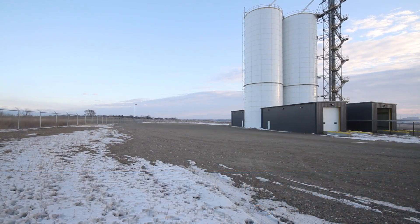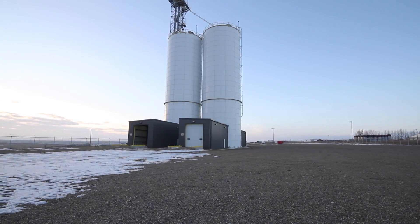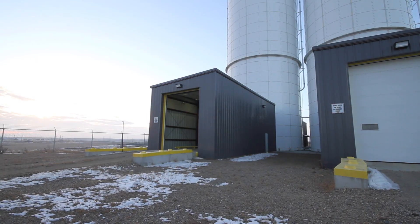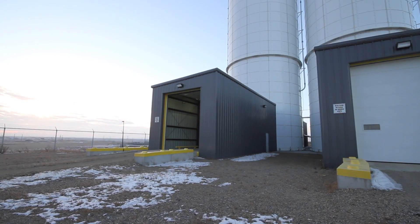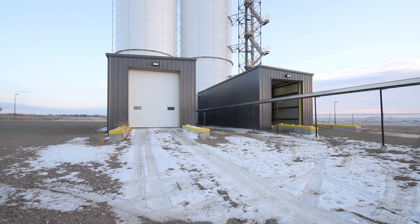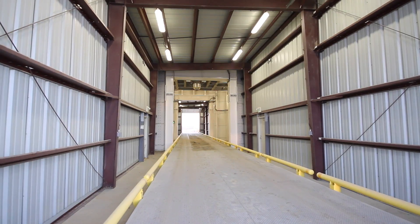State-of-the-art silica sand transloading facility is ready for your fracking or sand business. This could also be modified to suit egg transloading. There's a 7,000 ton capacity silos, rail-to-silo conveyor, drive-through buildings with two truck scale, sandpit, and operations office.